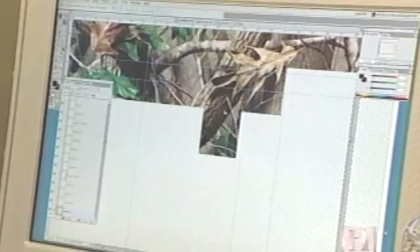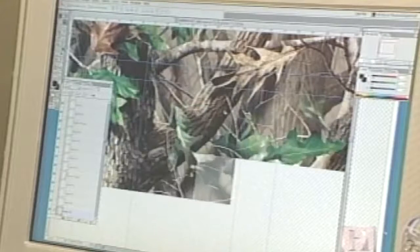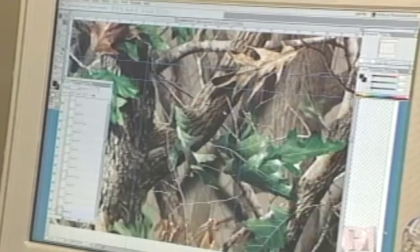Elements under observation are documented on film and video and brought back to the design room, where they're separated and catalogued. An enormous amount of time is spent weeding through images, looking for just the right leaf, just the right limb. Thousands of images are culled, and the hundreds of likely images left over are then digitized. Colors are manipulated and elements are moved — sliding a leaf under a branch, then above the branch, working until it's right.